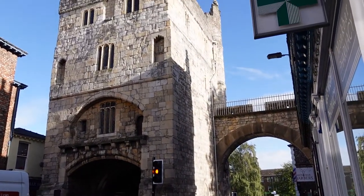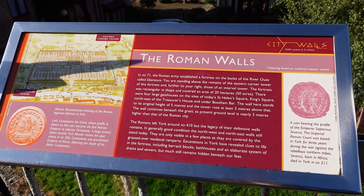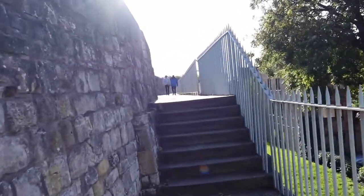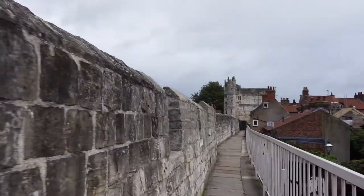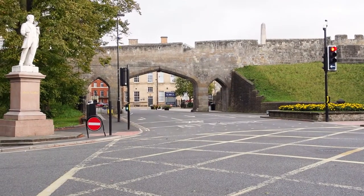The York City Walls are 3.4 kilometres long and are the longest medieval town walls in England. To complete the full walk takes around two hours on foot, but there are multiple chances to climb down and explore nearby attractions. On the wall there are four main bars or gateways, one Victorian bar, and 45 towers to find along the way. After descending one of the towers, my next stop was to hop on one of the hop-on hop-off buses, which is also included in the York City Pass.